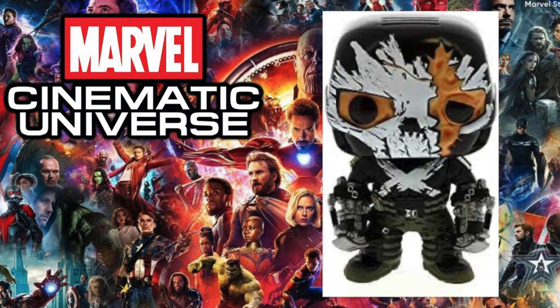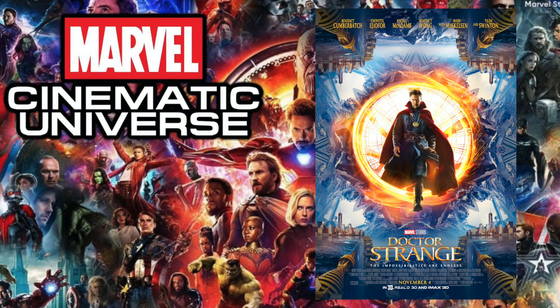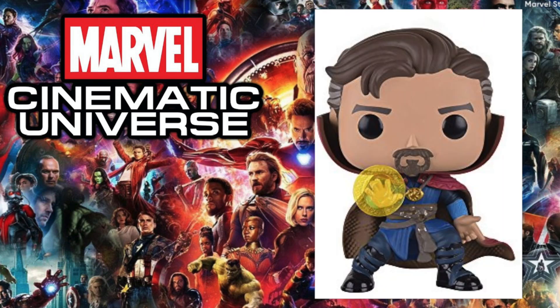Next up is 2016's Captain America: Civil War, and the pop I chose is the Target exclusive damaged Crossbones. I really debated changing this selection since we now have the newly released Civil War build-a-scene set, so I could have chosen one of those pops. But there's just something about this Crossbones that, with its detail, I still think is the best pop for this movie.